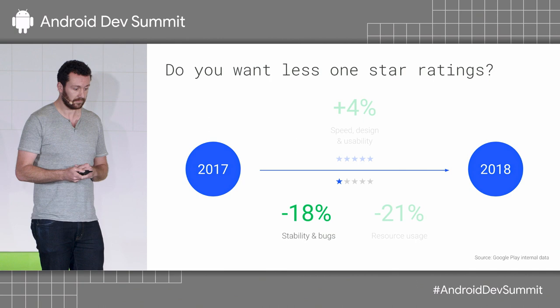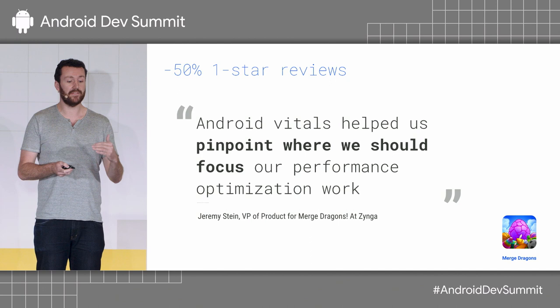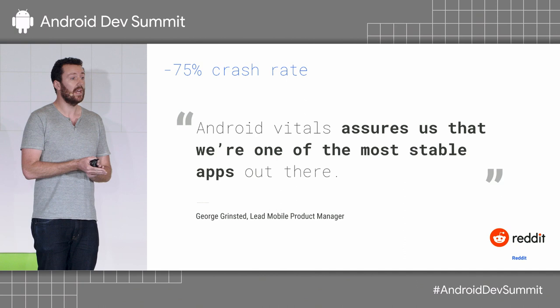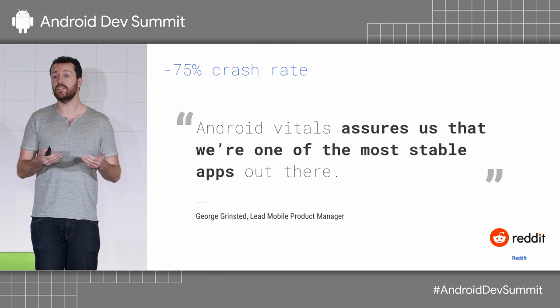The Merge Dragons team, which is behind a very popular Zynga game, used Android Vitals to be able to pinpoint where specifically there was an issue with their application. This resulted in them being able to reduce their one-star reviews by 50%. The very popular Reddit app used Android Vitals to reduce their crash rate by 75%. They were able to see the category benchmarks in the Play Console Android Vitals section, which made the case with their leadership that they had room for improvement, and then showed they had become one of the most stable apps out there.